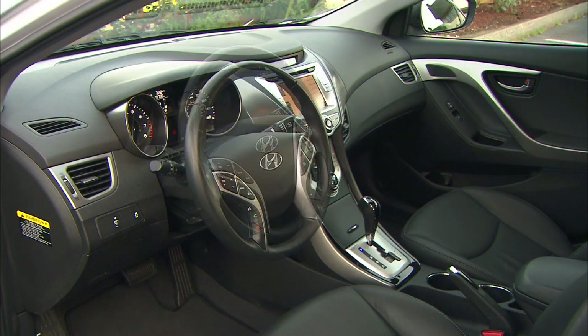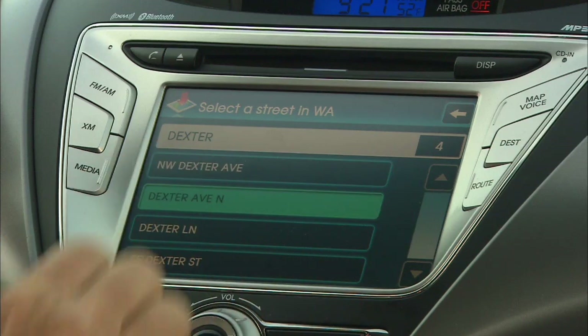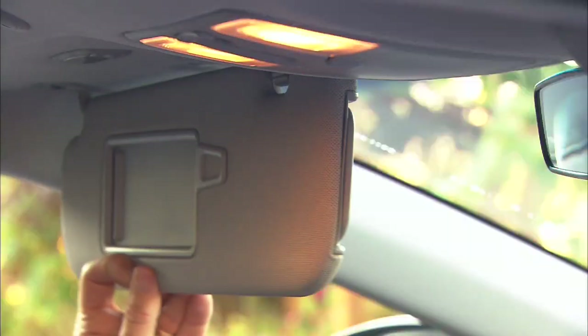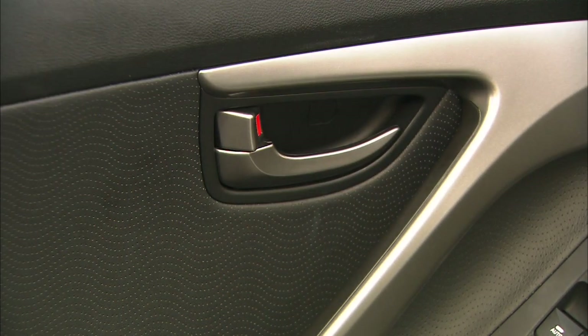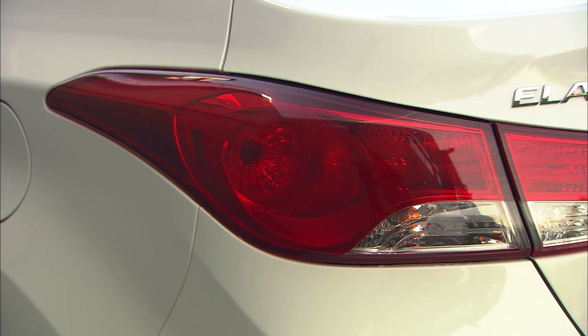Elantra's cabin is not a penalty box. Materials all look quite nice; this surface gets soft-touch paint. The touchscreen interface is simple and intuitive — something premium brands don't always achieve. Small touches aren't ignored either; these feel better than some cars a class or two higher, and small cubbies are always welcome.